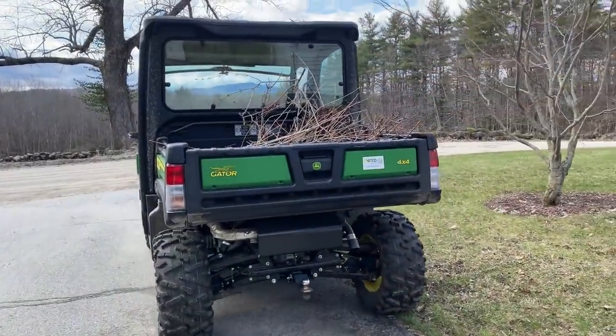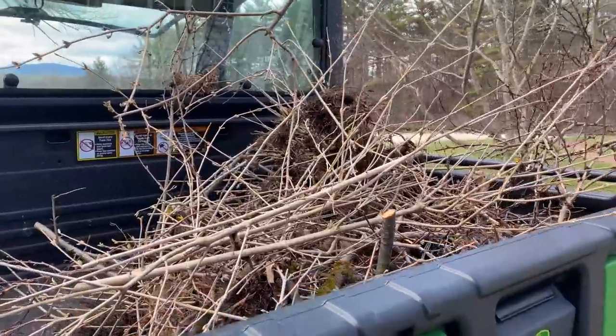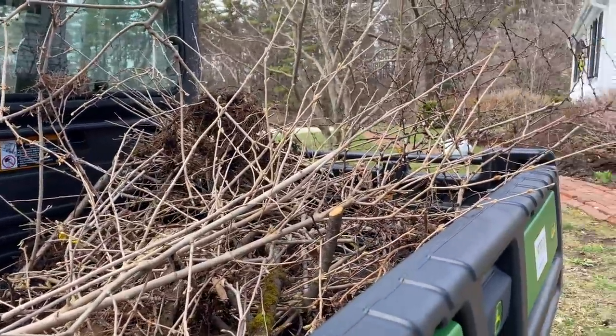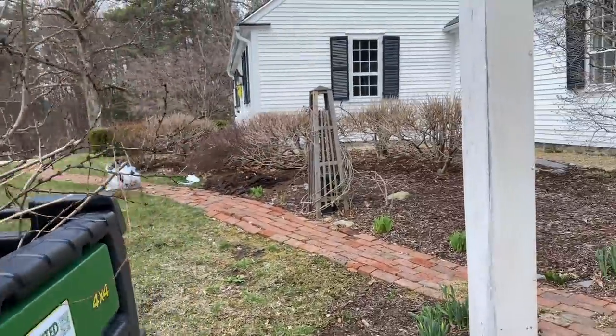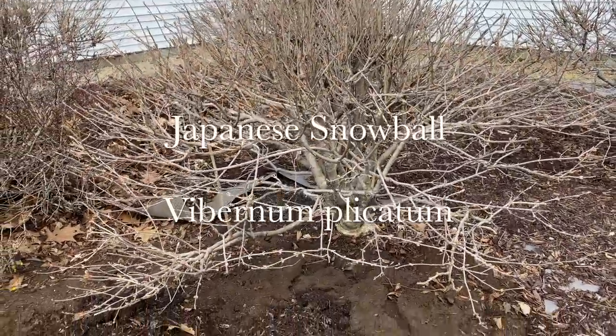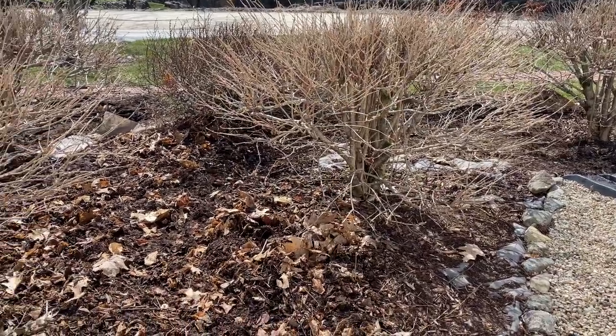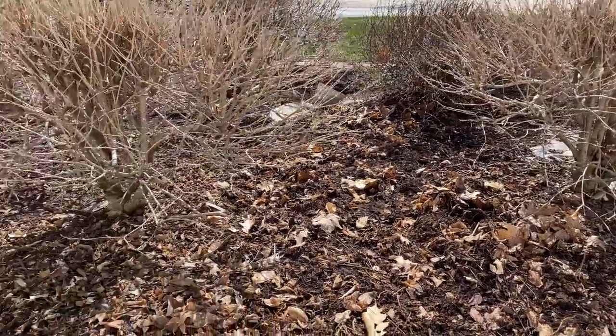I thought I'd share what I'm doing this morning. It's Sunday morning and I'm doing a little cleanup out front. We have some bushes here in the front of the house that can take over — these bushes actually self-root and I've been cutting them and cleaning them up. I left a couple shoots just so I can show you.